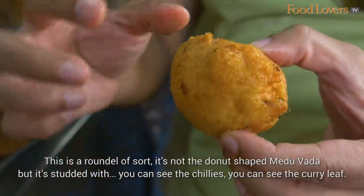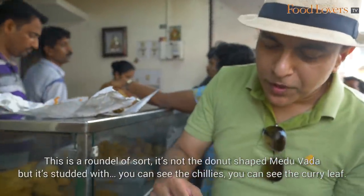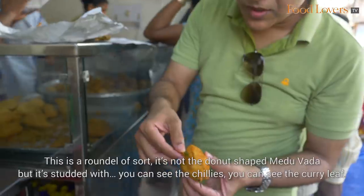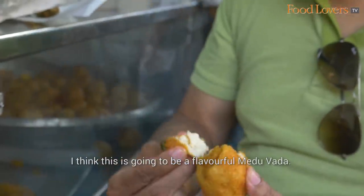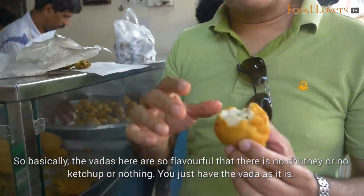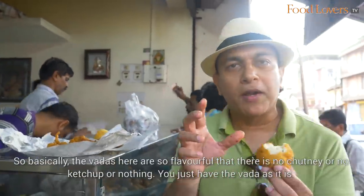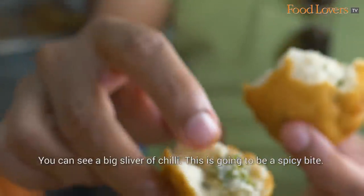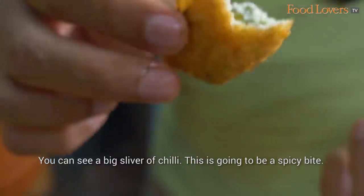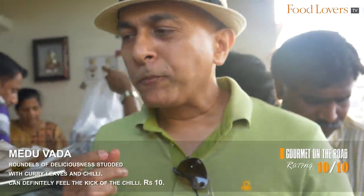This is a medhu vada — it's a roundel shape, not the donut-shaped medhu vada. It's studded with chillies and curry leaf. The vadas here are so flavourful that there is no chutney, no ketchup, nothing — you just have the vada as it is. You can see a big sliver of chilli — this is going to be a spicy bite. You can feel the kick of the chilli — this is beautiful.